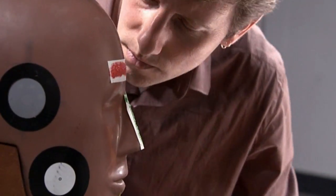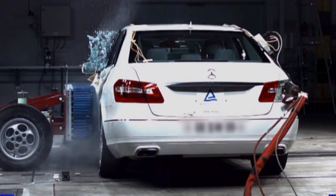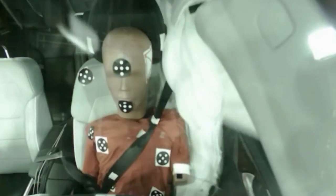Since then, Mercedes-Benz has continued to lead the way in airbag innovations, such as separate pelvic airbags, head airbags for convertibles, and side curtains for the third row in SUVs.